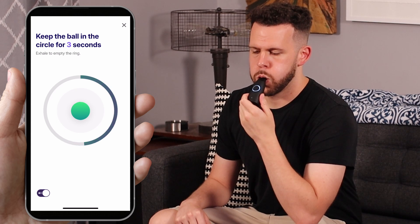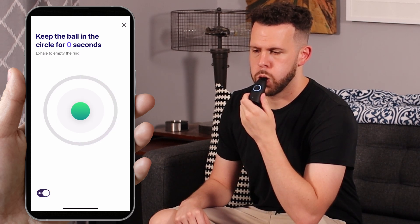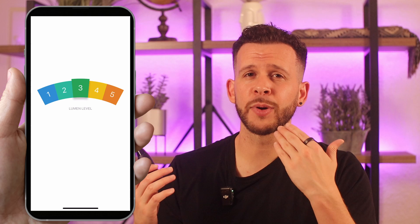Lumen figures this out by having you exhale through the device to measure your respiratory exchange ratio — in other words, how much carbon dioxide is in your breath. Mitochondria-type stuff.